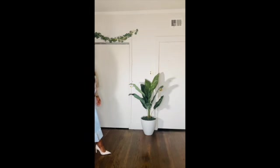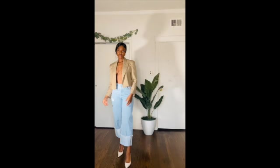Hey guys, welcome to my Zara try-on haul! I am so excited to show you guys a few pieces that I picked up. The first few items we have here are the brown cropped blazer, the denim jeans, and these pumps.